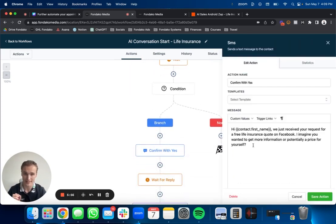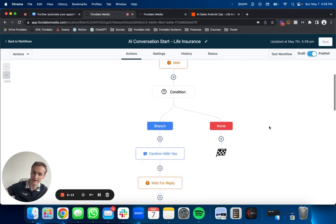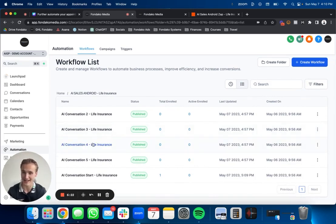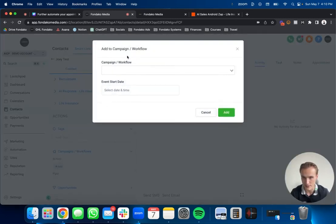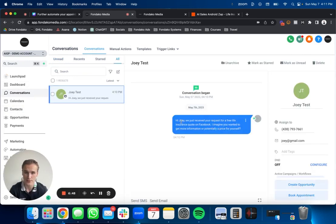If the lead doesn't book within that three minutes, the AI is going to send them a message automatically: 'Hi, we just received your request for a free life insurance quote on Facebook. I imagine you wanting to get more information or potentially a price for yourself.' If they book an appointment, the automatic sequence to ensure the person shows up kicks in. I just want to show that it's a pretty intense process, but you don't have to touch anything — we do all that for you. Let me test it with a contact right there. Let me add them to the workflow. Now that person just became a lead. Let me go back to conversations in your CRM — you can see a message was just sent directly.